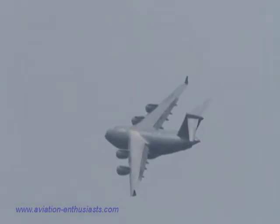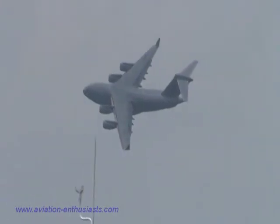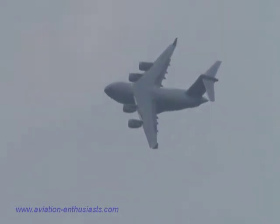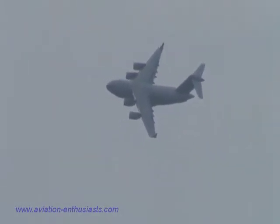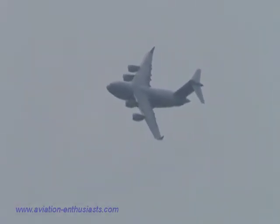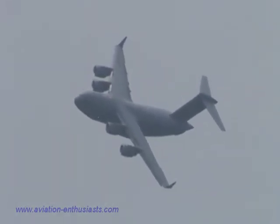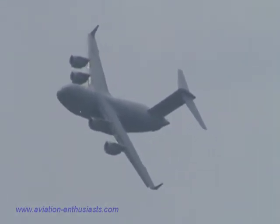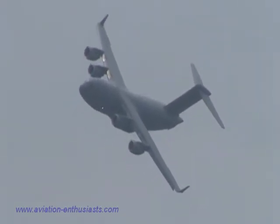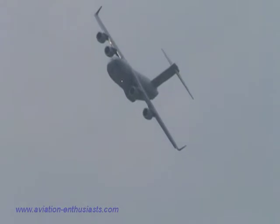As the C-17 finishes its turn, you're going to hear those four engines power up and it's going to start to accelerate and climb again before it comes back. We're going to demonstrate the short field capability of this aircraft. At the end of this show, as we wrap it up, watch this big aircraft come through the landing, slam it down on the ground, and stop in under 2,000 feet.